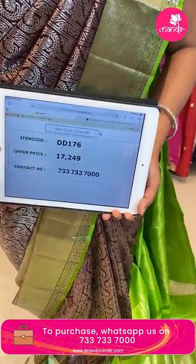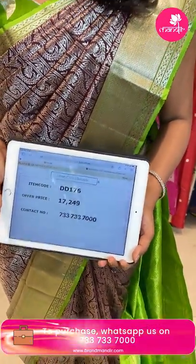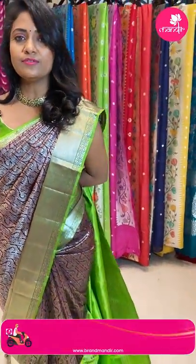Saree code DD176 and the price is ₹17,249. This is a beautiful saree.